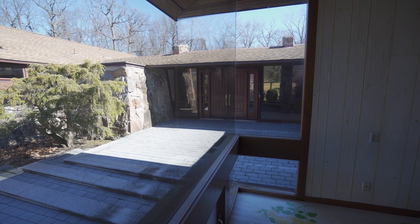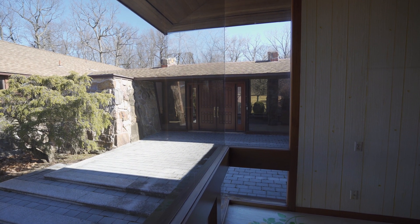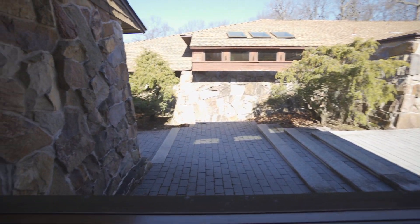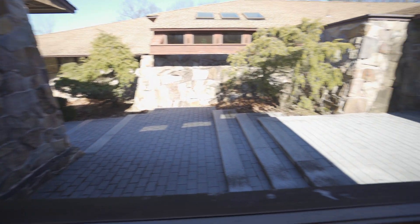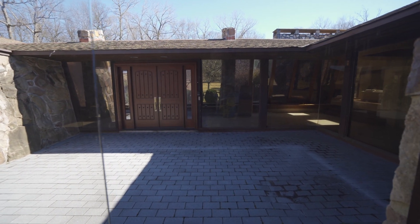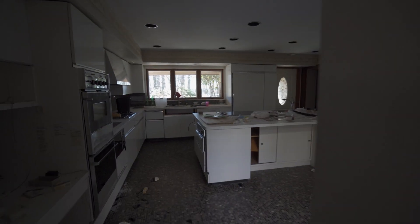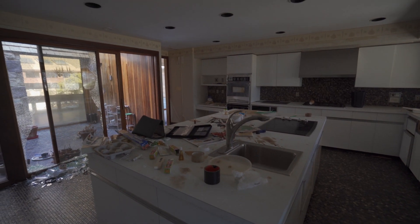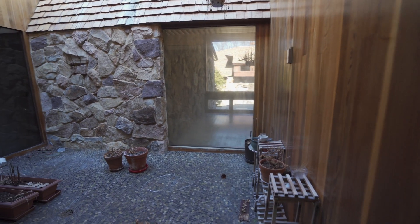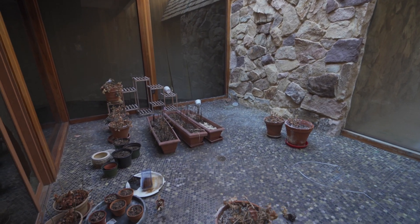I guess this would be the grand entrance then. There's so many doors to this place that you don't know what would be the entrance. Because you have this nice little walkway onto this really cool door. This kitchen's really cool. You can see right here — they have another little section for plants and stuff.